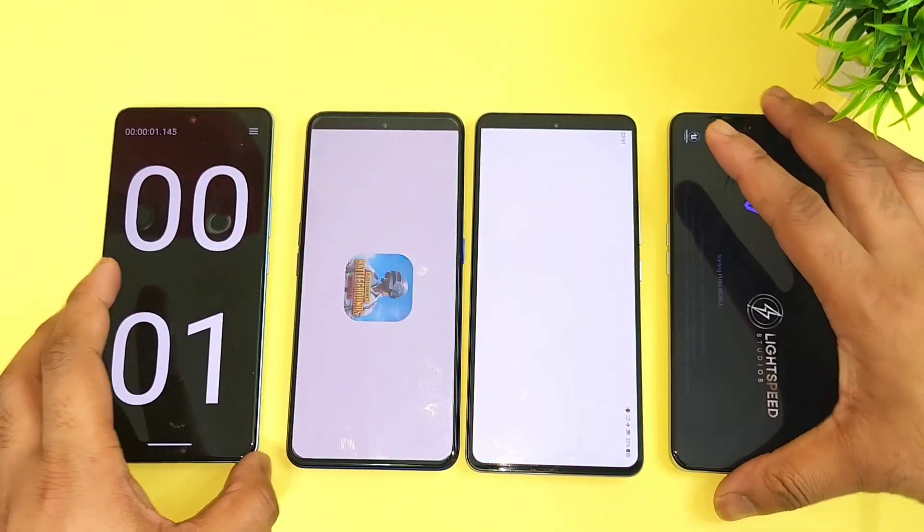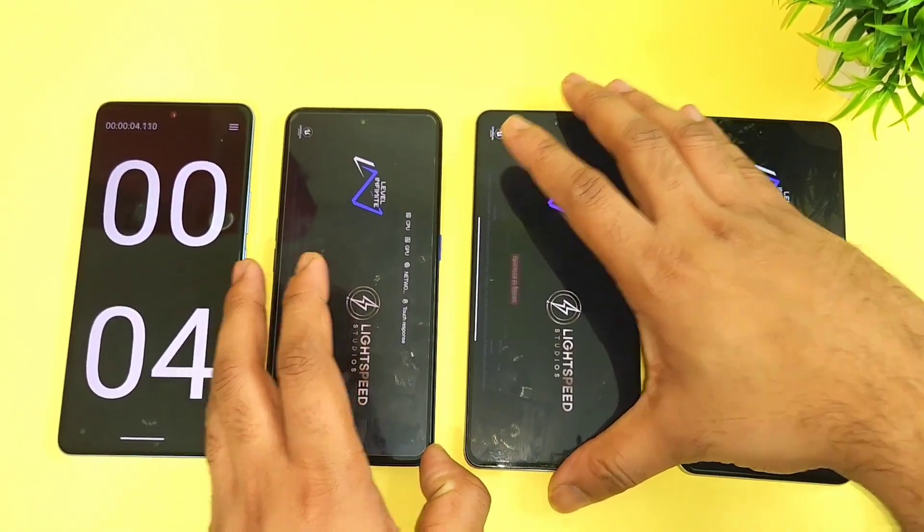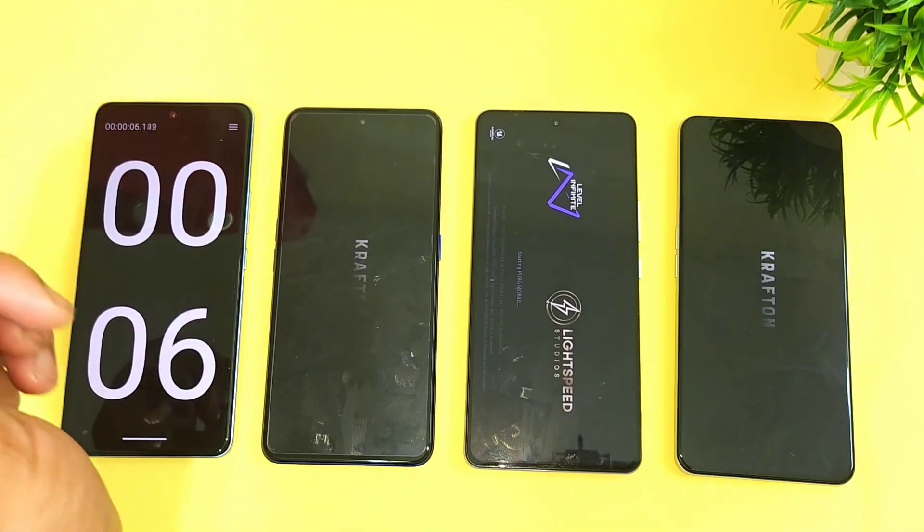Let's see which phone will be able to open this PUBG Mobile game faster, regarding the overall opening speed test.